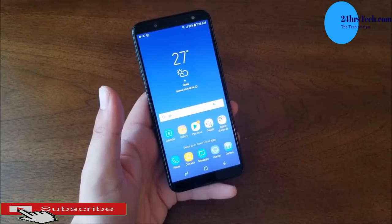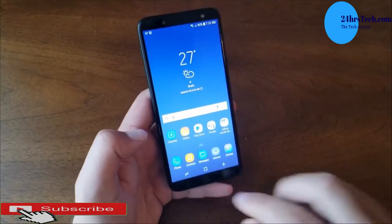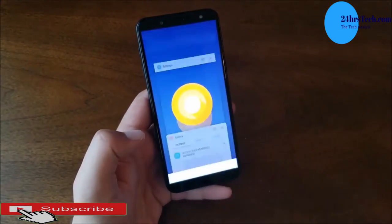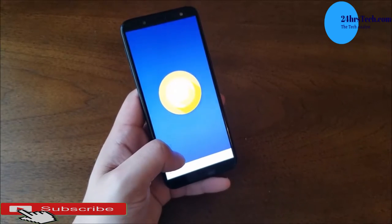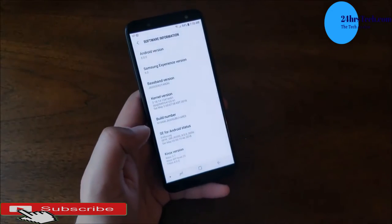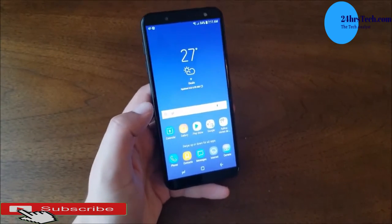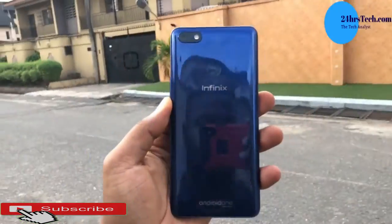There's another one called the Galaxy J6 Plus, but the reason I chose the normal Galaxy J6 over the J6 Plus is that the J6 has a more powerful processor and a Super AMOLED display — similar to the Galaxy S series — while the J6 Plus uses LCD. The Galaxy J6 is priced at around 900 Ghana cedis.